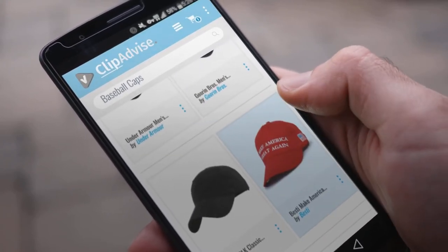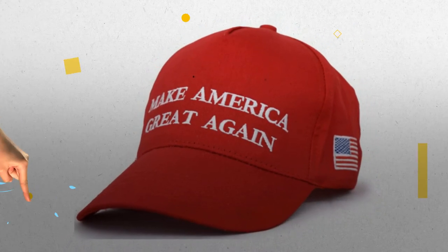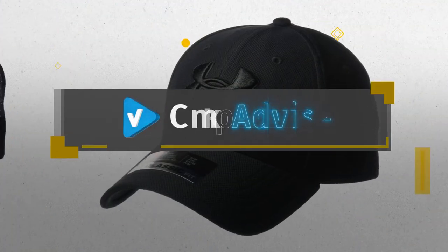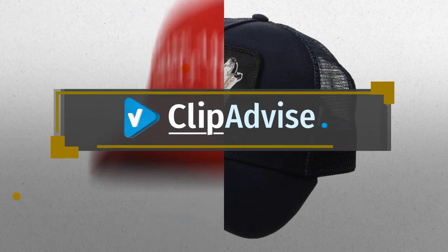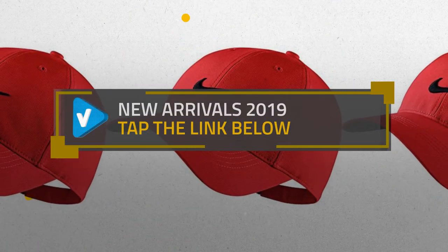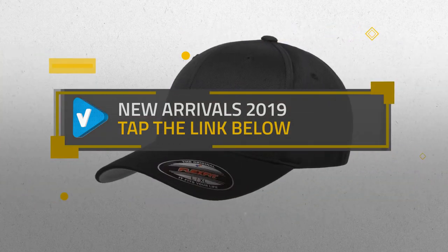Looking for great baseball caps? Luckily for you, we are here to help. Here are the best offers you should consider. And the best part? We did all the work for you. Just click this link below and get real-time prices and discounts on your favorite products.